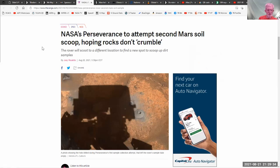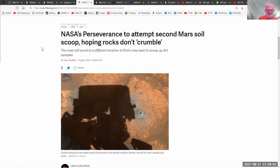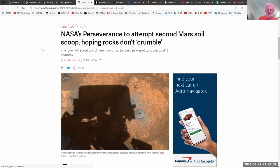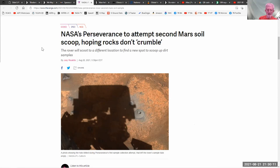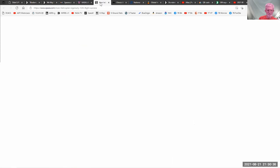NASA's Perseverance rover on Mars is about to attempt its second soil scoop. The first time, the rock crumbled to powder while drilling — possibly because so little water remains that rocks never hardened properly. This time, they're being smarter: before wasting another sample container, they'll turn the core head so the camera can see inside it first to confirm there's actually something in there.